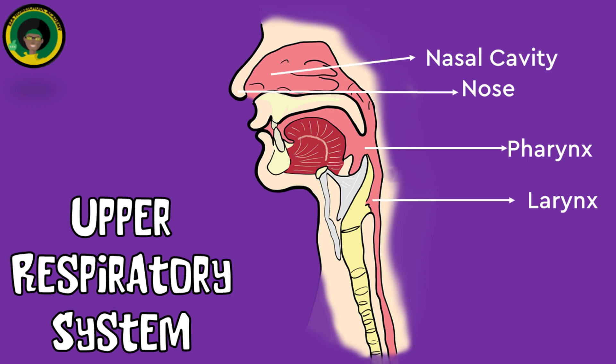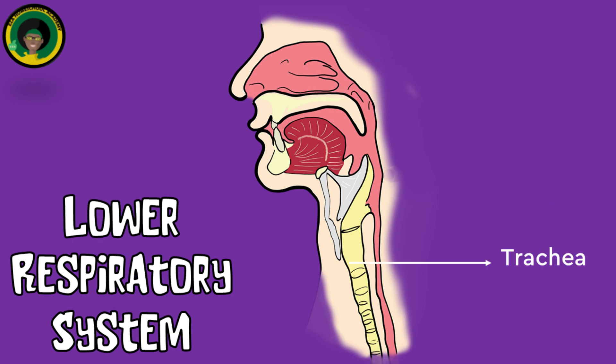The lower respiratory tract includes the trachea: a tube that connects the larynx to the bronchi, providing a clear airway for air to enter and exit the lungs. It is reinforced with cartilage rings to maintain its shape.